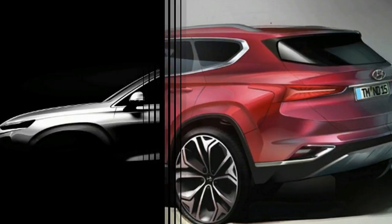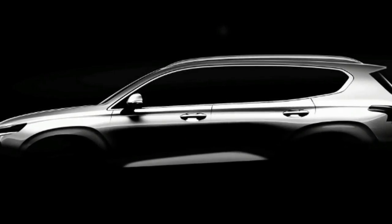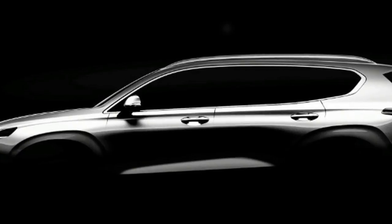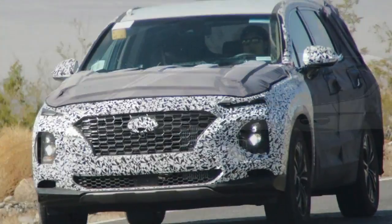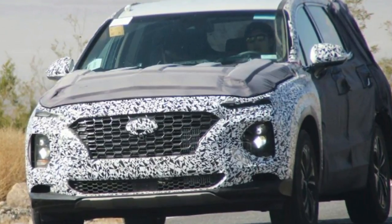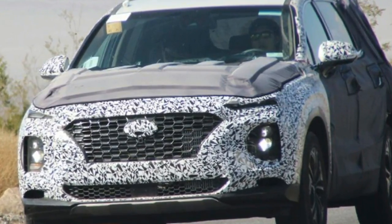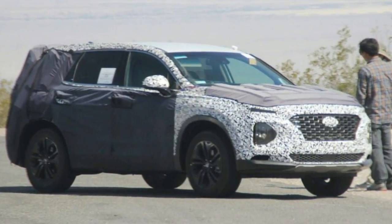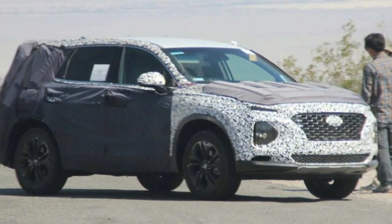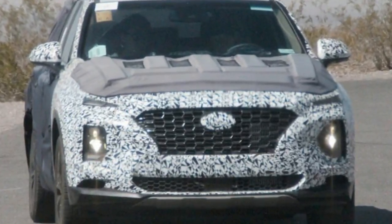The current Santa Fe boasts just one engine option in the UK — a 2.2-litre four-cylinder diesel pushing 194 bhp to the standard all-wheel drive system. It's been around since the second-generation model, so the next Santa Fe could switch to a newer, cleaner and more efficient power unit when the covers come off at Geneva. It's possible that hybrid technology could appear further down the line, too.